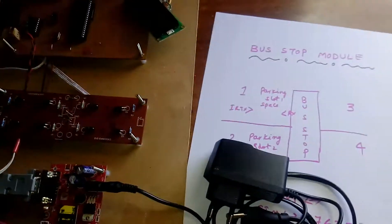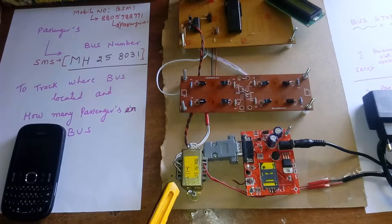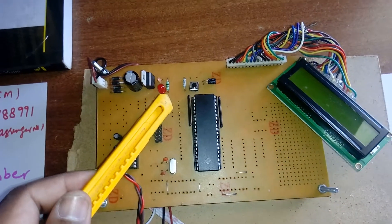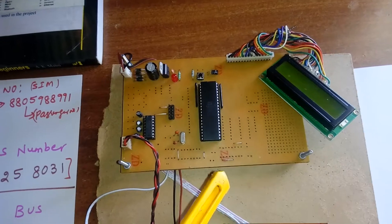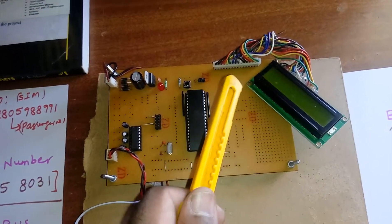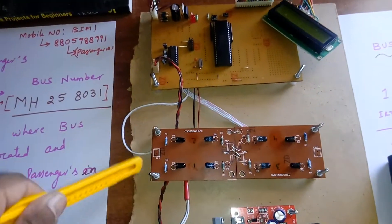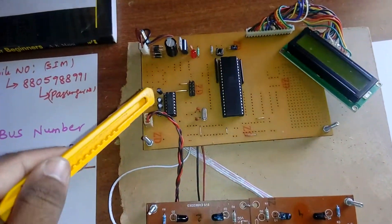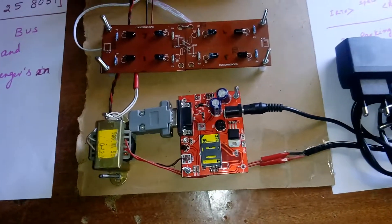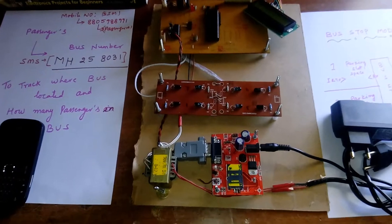The bus stop module also uses a 230V input step-down transformer giving 12V AC to a bridge rectifier, filter capacitor, 7805 regulator, power supply LED, and reset switch. It uses the AT89S52 microcontroller — a 40-pin IC with 4 ports of 8 pins each, totaling 32 I/O pins. Port 2.0 is connected to the LCD display, Port 2.1 through Port 2.4 are connected to the four IR sensors. A MAX232 is present to send data to the GSM modem — the same SIM900A — and we are using Idea SIM cards.